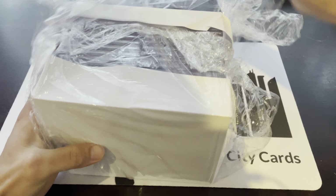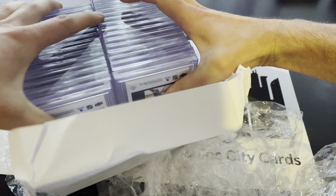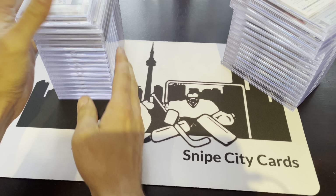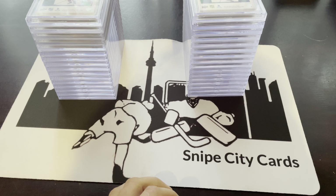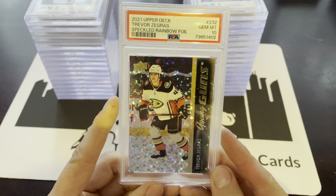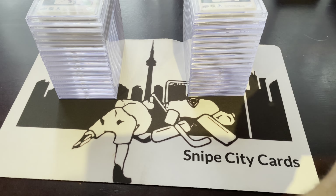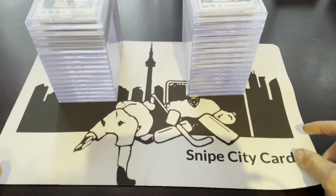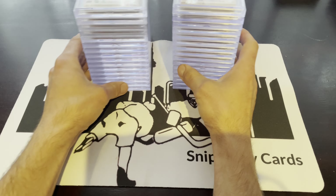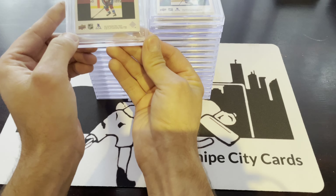Some of these were cards we just wanted to get a grade on — that's probably the majority of them. But some were stuff we did think would get a good grade, including especially the speckled Trevor Zegris, which was in substantially better condition than the one we sent to PSA. We got a PSA 10 on that one, and I'm telling you the other Zegris was immaculate. Am I expecting a black label 10? No. A 10? I don't know. But it would be great. We'll try to do them in order by card serial number.